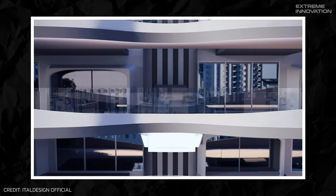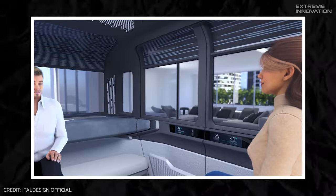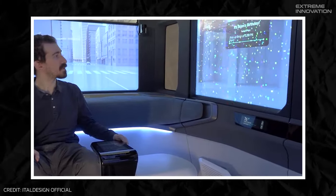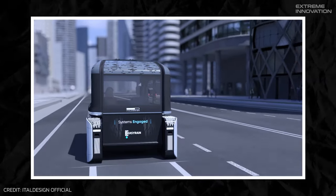These personal transport pods aren't designed solely to travel horizontally like cars, but vertically too. Able to rise up on the outside of buildings and then along to your apartment, then conversely, straight from your apartment to the street below, where it'll function more like a car over urban journeys.